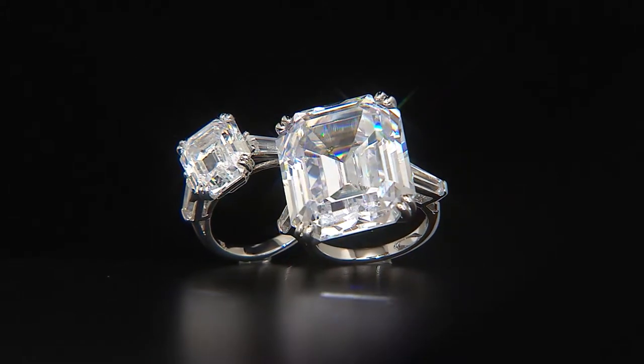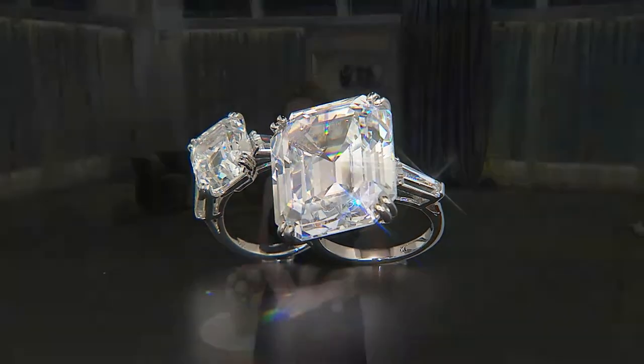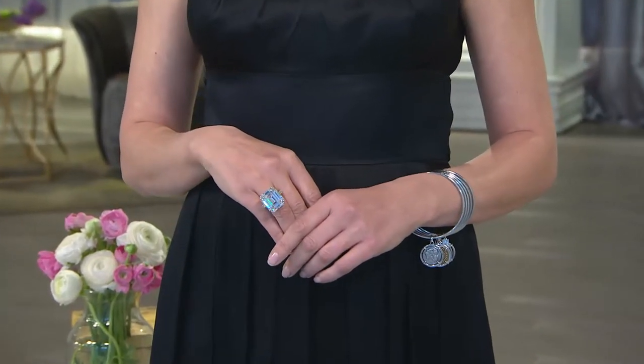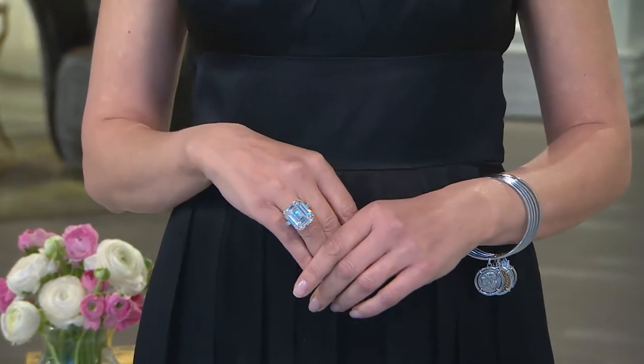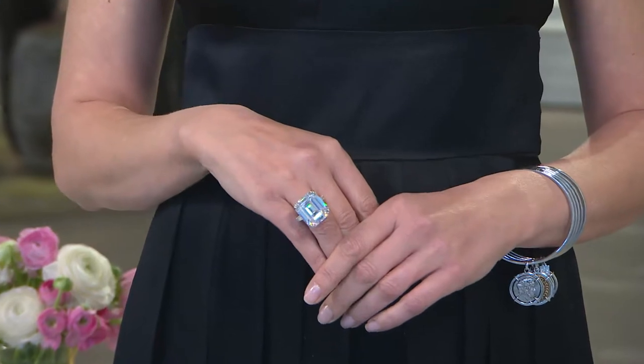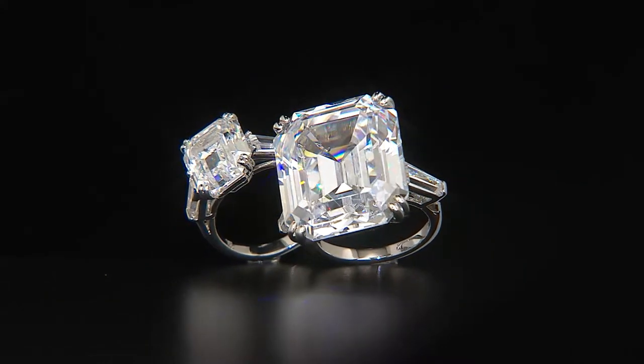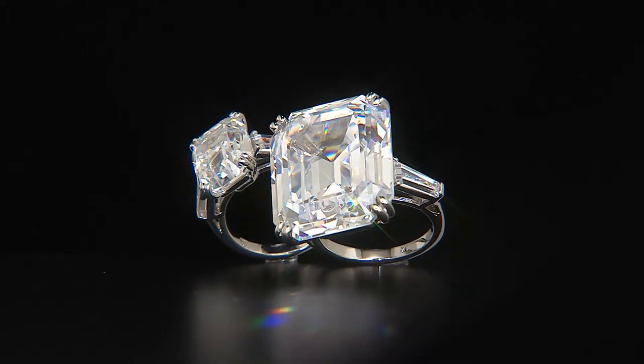This is a CZ flawless — and it is exquisite. $140 for the large one. I wanted to show both sizes — can we put the other size on so we can see them in comparison? We're going to go to the phones.